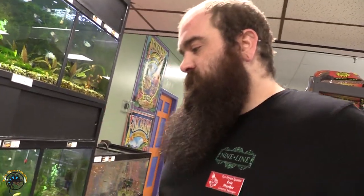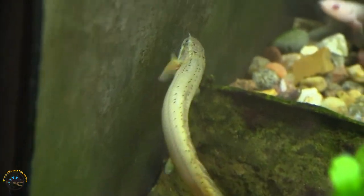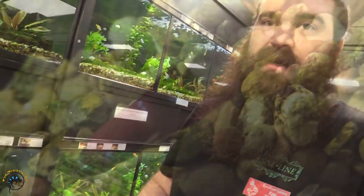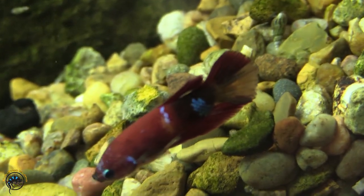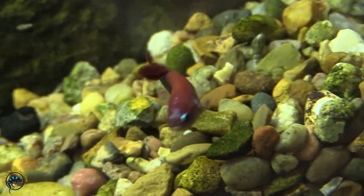We got in the Polypterus senegalus, both an albino and a wild type, although one of the wild types has a really nice gold color to it. We also got this cool Hellboy betta, and on his cheek — his one cheek is just blue, which is super cool. You should come check him out. And if there's anything you guys want to see in here, definitely leave us some comments and we'll see what we can get in for you.